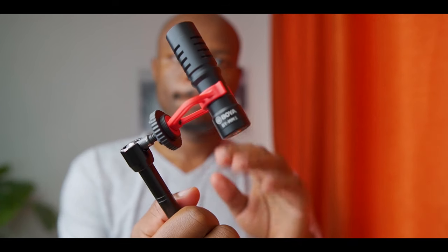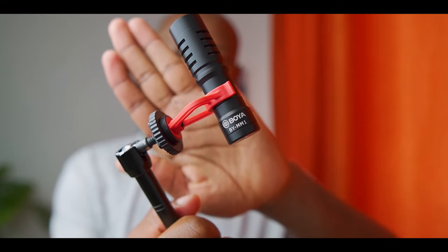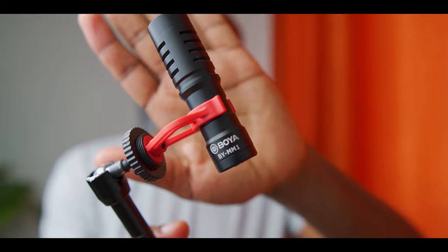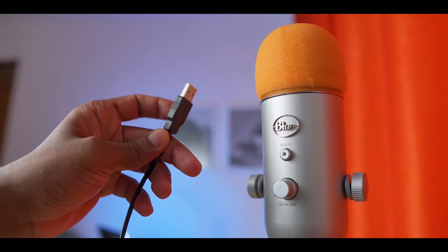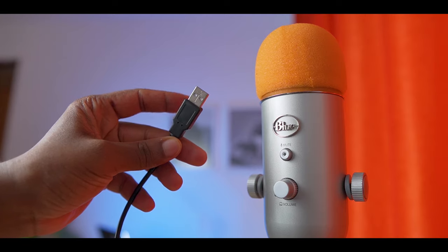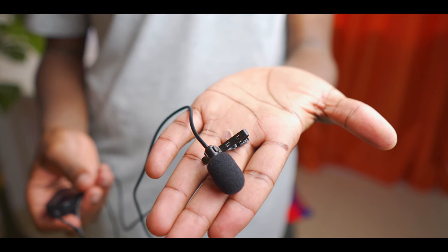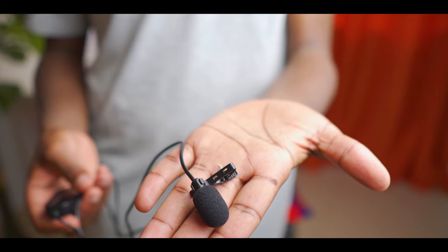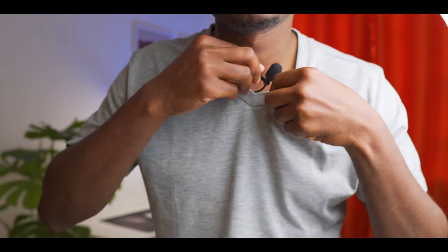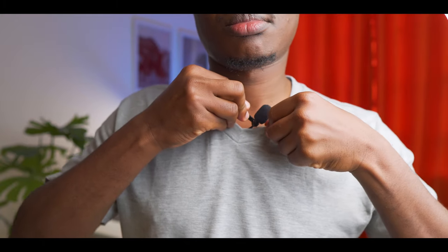The Blue Yeti will go back to the desk where it belongs and will be used mostly for voiceovers from now on, because I now have the Boya MM1, which I'll use more on the stand since it can be connected directly to the camera. The Blue Yeti is a USB microphone intended to be plugged into a computer. I also have a third microphone — a lavalier microphone — for when I can't stand close to the camera, though a wireless one would be a better choice in that case.